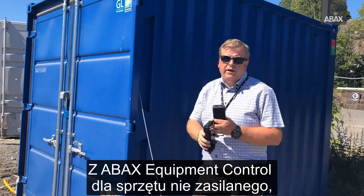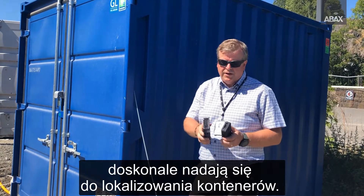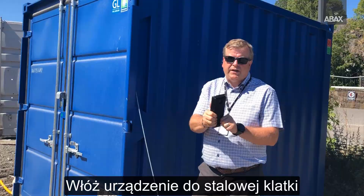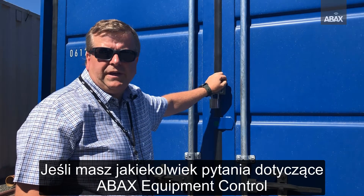With Abax battery-driven units and a special design cage, they are perfectly fit for tracking containers. Just put the unit inside the cage and you can place it up here on the container.